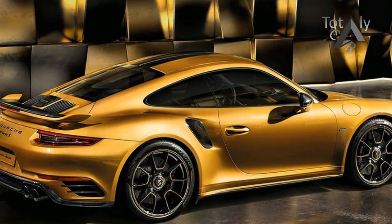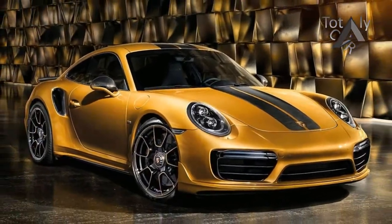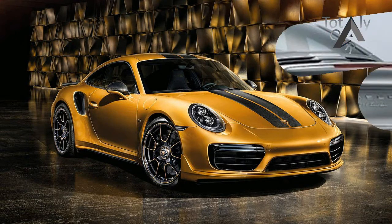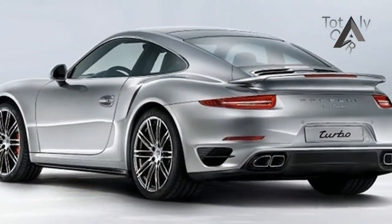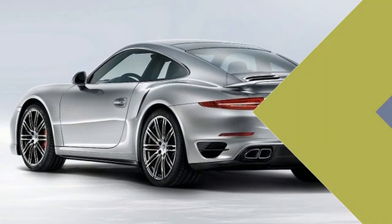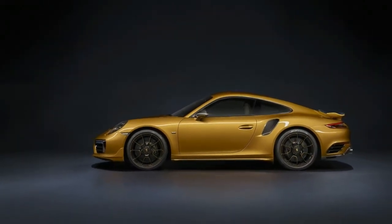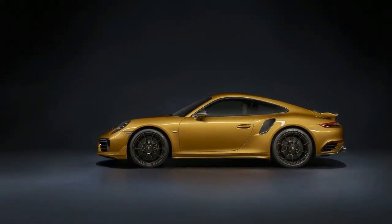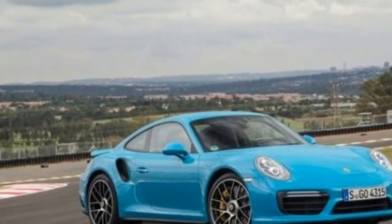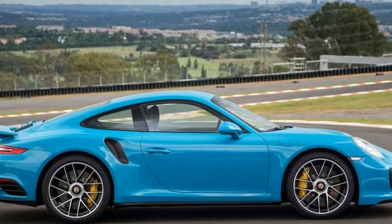Why I'm here in a 17-foot-long, 5,100-pound Panamera Turbo SE hybrid is a question only Porsche product planners can answer. Still, as if a rolling metaphor for the disruptive times we live in, this new top trim, 680-horsepower Porsche Panamera is improbably suited to a circuit whose longest straight is just 300 meters — a distance it dispatches in a virtual eye blink. To put the Panamera Turbo SE hybrid in context, let's dip into history.